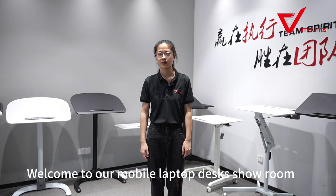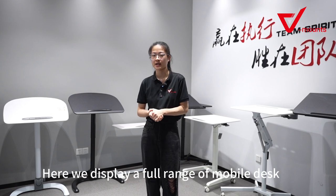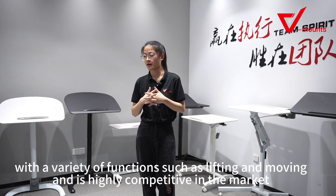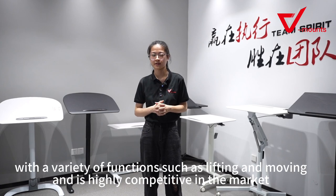Hello everyone, this is V-mounts. Welcome to our mobile laptop desk showroom. Here we display a full range of mobile desks and this series has a wide range of application scenarios with a variety of functions such as lifting and moving, and is highly competitive in the market.